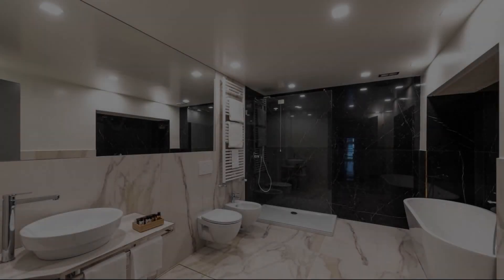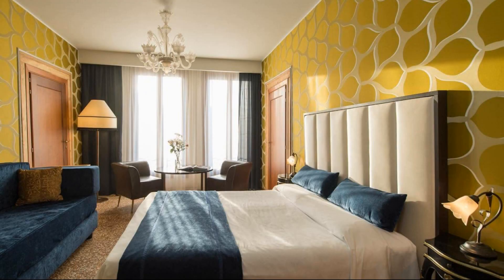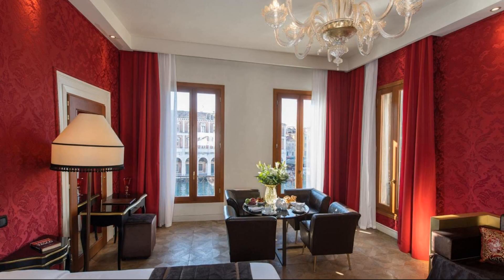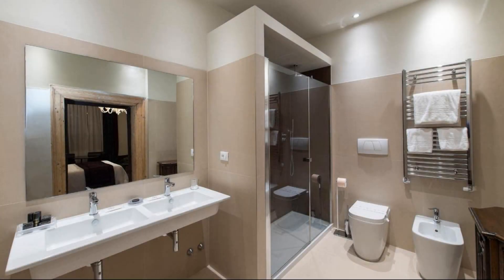Hi everybody, welcome back to my channel. You are watching a new video of a property. In this property, one type of room is available on agoda.com. You can book online and enjoy it. To see more than 100 views of this property, you can go to agoda.com.